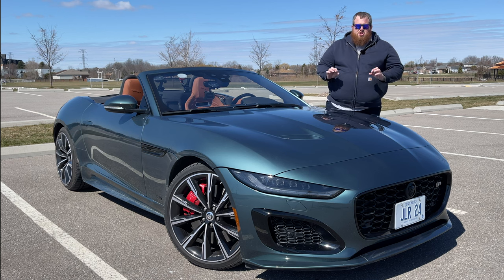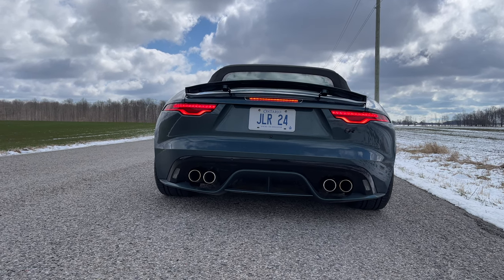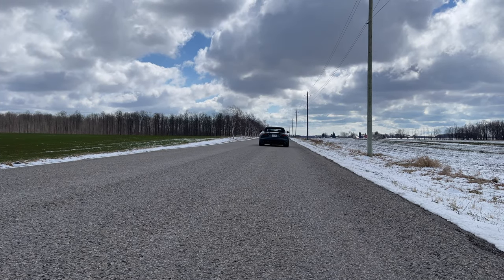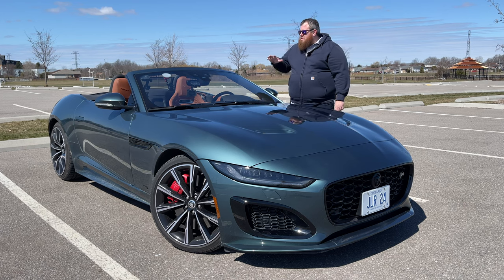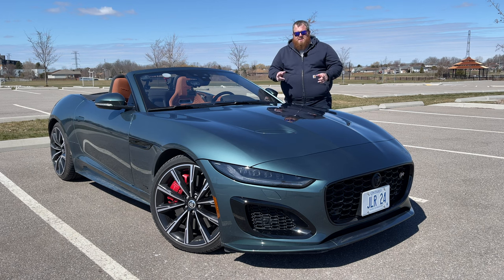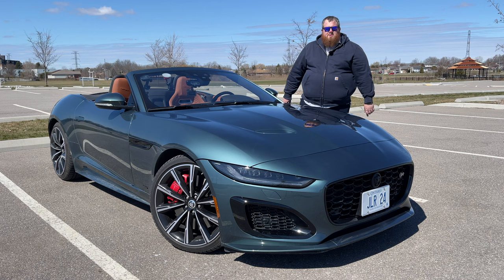This is finished in Giola Green with the Tana Windsor Leather. Jaguar says 0-60 in 3.5 seconds. We're not going to be talking too much about the tech and specs since James just covered it. Victor and I are going to be having some fun with this car, so let's hit the road and see what the Jaguar F-Type convertible is all about.